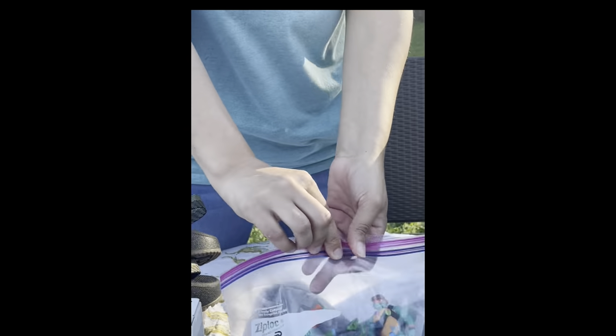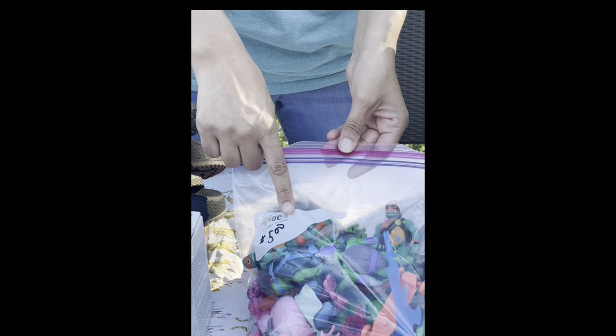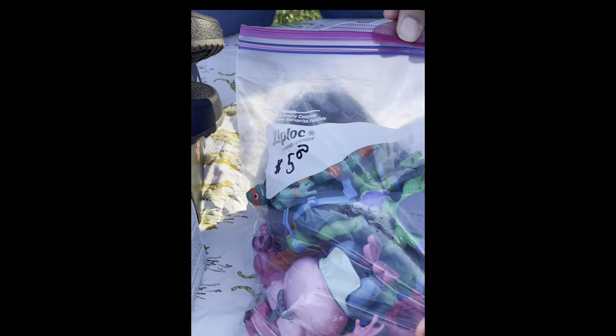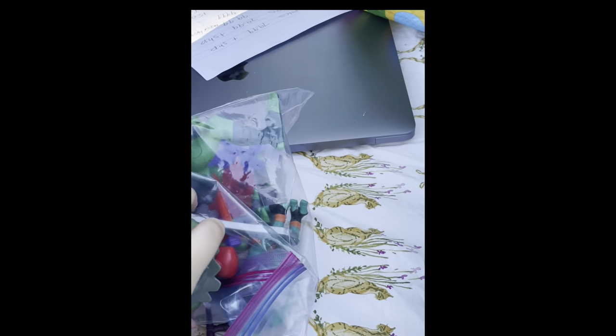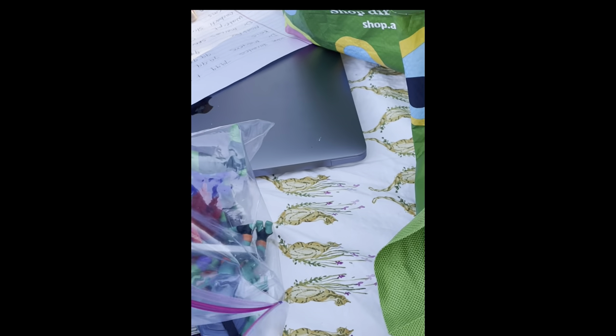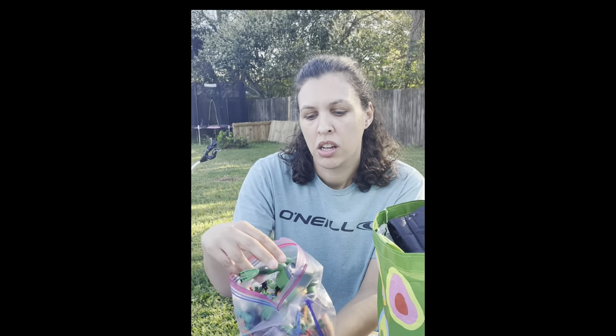The next item — I paid $5 but there was a 50% markup at the church sale if you came earlier, so really I paid $7.50 for these. It's a bunch of Ninja Turtles. I really don't know too much about them — I think they're like later model, maybe 2018. I have them on auction right now, I think I started them at $24.99 or $29.99. I didn't want to take the time to individually look at each item, so I decided to sell them all in one go.